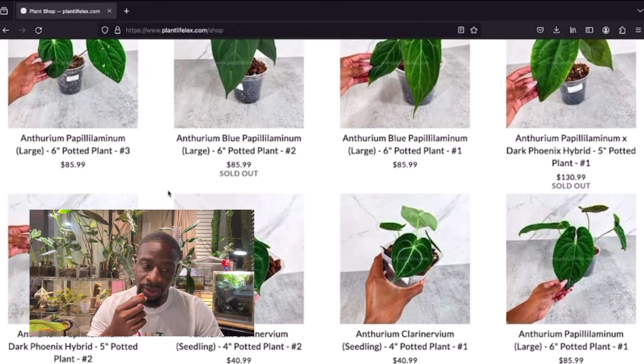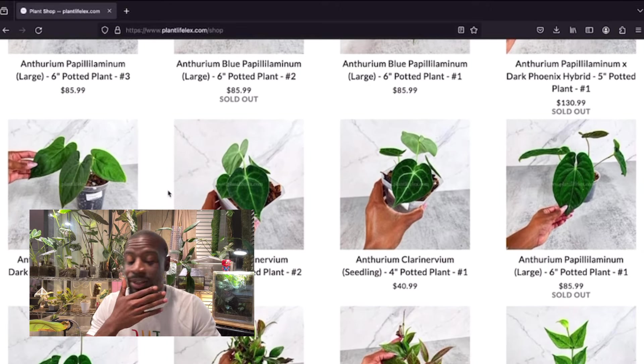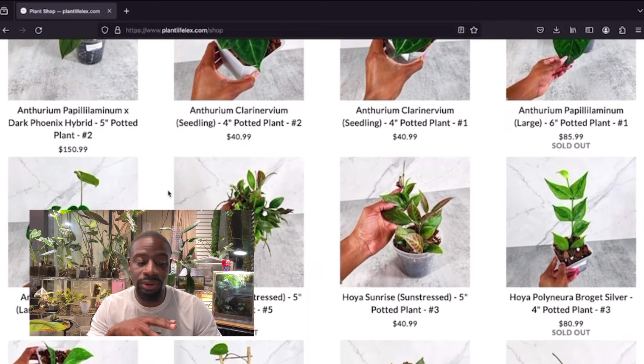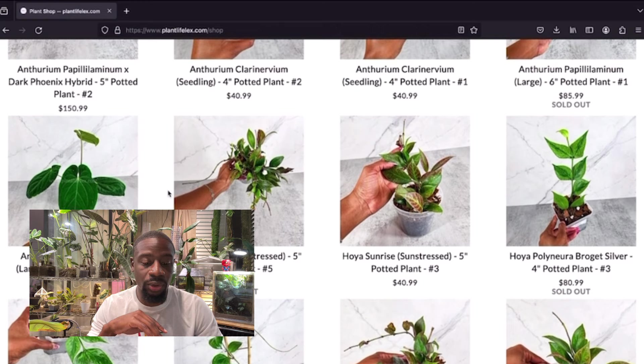That's a good price — one of them is already sold out so you know it's something special. They have a less expensive option too. Anthurium clarinervium — I already have a few of those so I don't need any of that. Moving on to some Hoya sunstress — $40, not bad. That's a lot of hoya, and if you put that thing on a nice little trellis, you've got a great build.